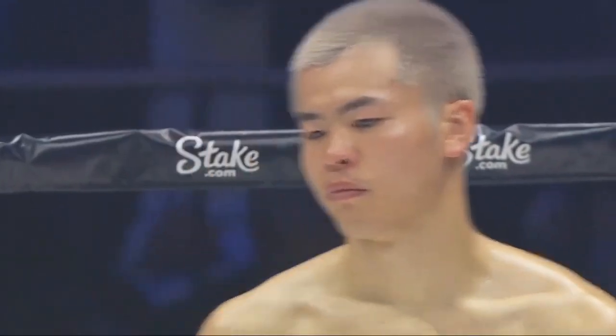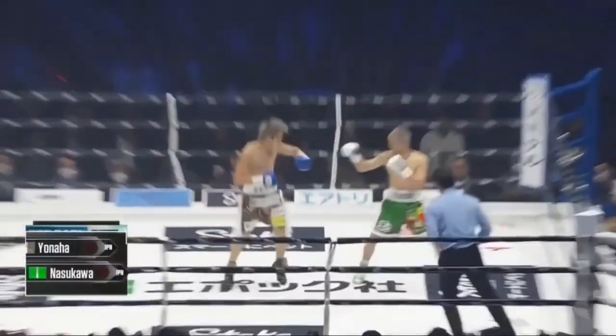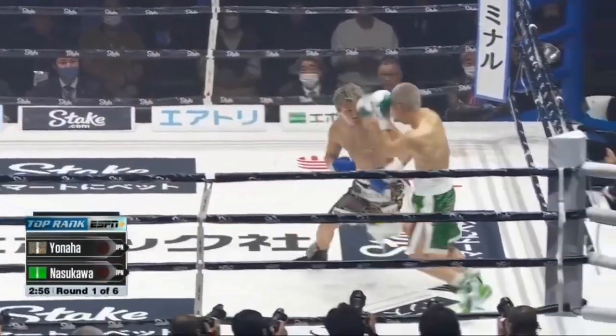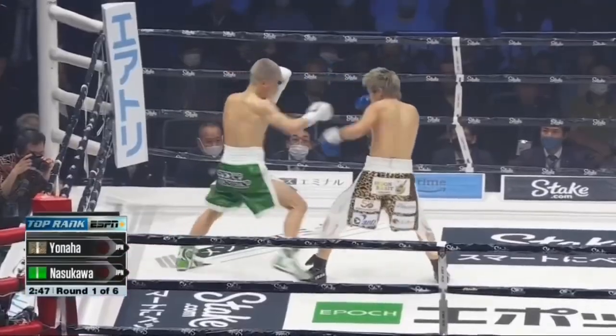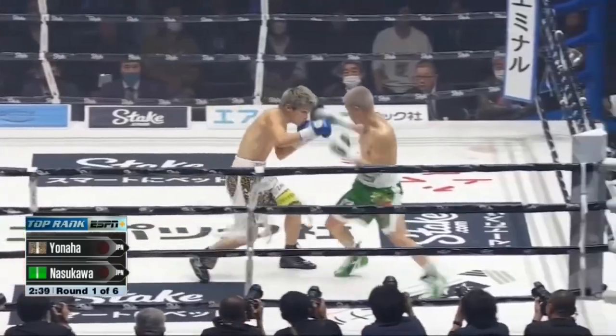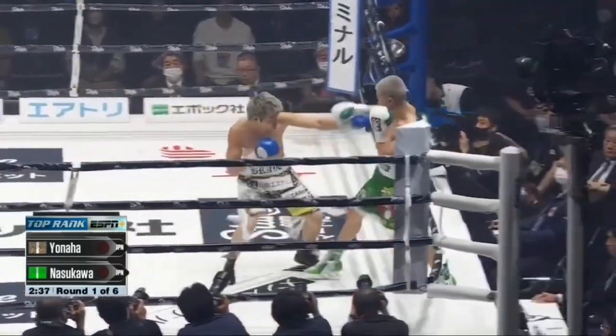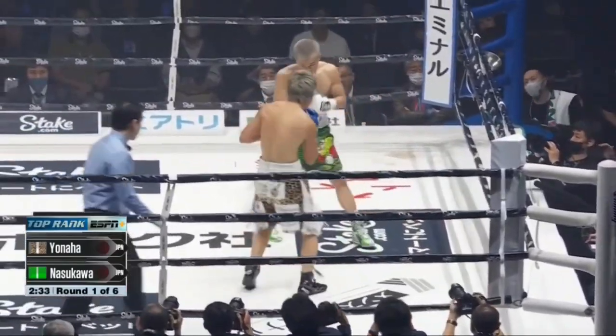We're now at a Super Bantamweight special attraction debut for Nasakawa, and the rules of the Japan Boxing Commission are in place — ten-point must scoring system, no three-knockdown rule, no standing eight count. Green trunks with the white trim, Yonaha, and in the leopard trunks, Nasakawa, who can have a southpaw stance as well, starting fast.